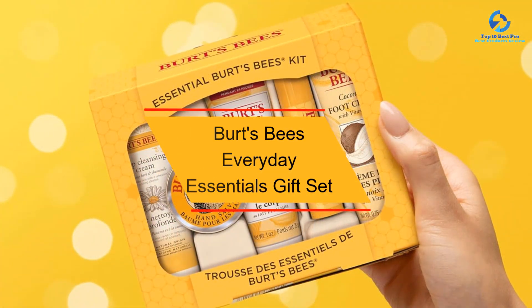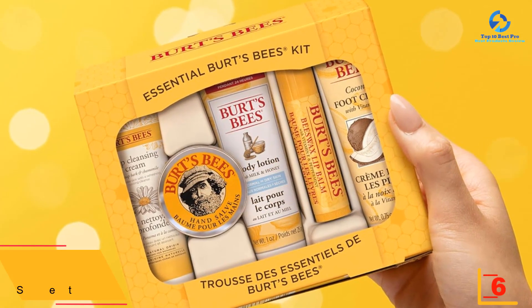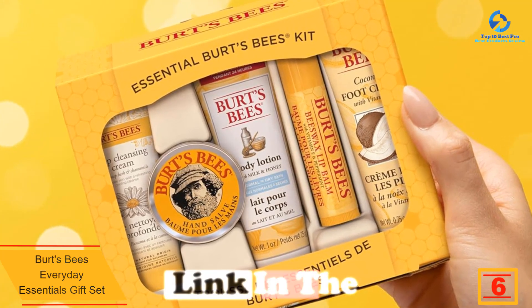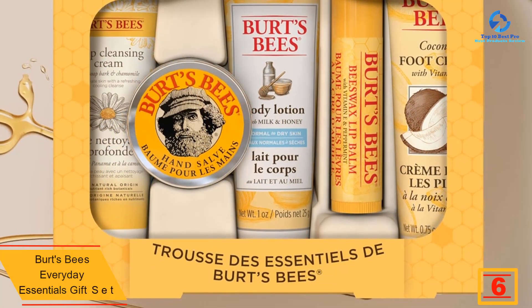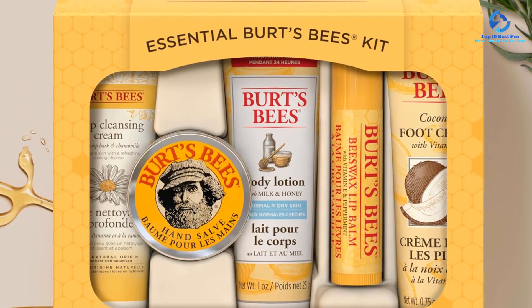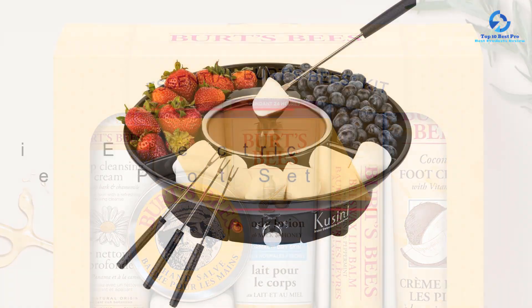At number 6 we have the Burt's Bees everyday essentials gift set. Give the gift of pampering with the everyday essentials set from reliable self-care brand Burt's Bees. It includes beeswax lip balm, cleansing cream, hand salve, body lotion, and foot cream. These items are travel-sized too, which means they fit in both bathroom cabinets and luggage.